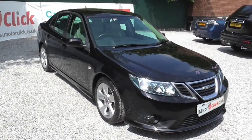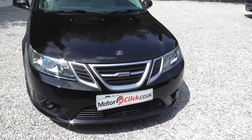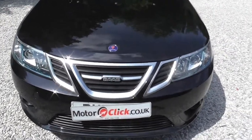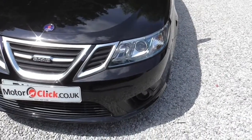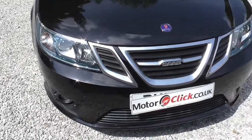Hi, it's Phil here from MotorClickTV. I'm here today to present this Saab 93 TTID turbo diesel. It's a twin turbo one so it's got the 180 brake horsepower. It's on an 11 plate and it's done 51,000 miles.